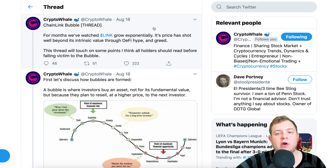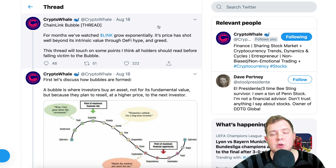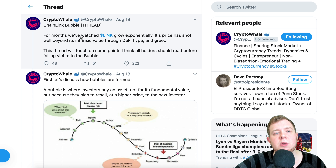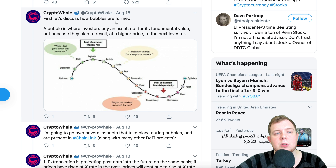Now let's take a look at this thread from Crypto Whale — this is a really important thread. Keep in mind it has a bearish bias, so if you're very bullish on Chainlink you may want to watch anyway to open your eyes a little. I'm not saying I agree with everything; I just wanted to bring it to you so you can form your own opinion. He says: 'For months we've watched LINK grow exponentially. Its price has shot well beyond its intrinsic value through DeFi hype and greed.' He then says: 'A bubble is where investors buy an asset not for its fundamental value but because they plan to resell at a higher price to the next investor.'